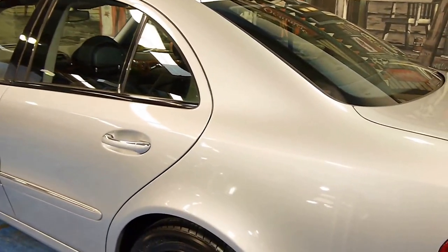This paint is so reflective and glossy. Just going to give you a demonstration — you can see my reflection very easily.